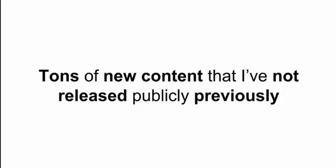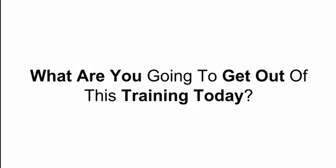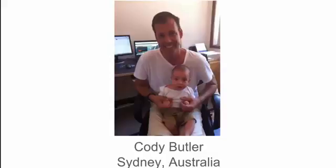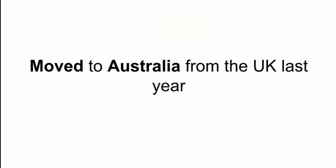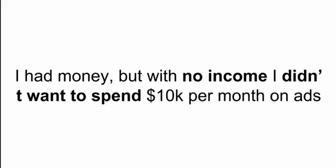This is a brand new training with tons of new content that I've not released publicly before. Let me talk about who I am and why I'm making this training today, and more importantly, what you're going to get out of it. My name is Cody Butler — this is me with my right-hand man in our home office. I live in Sydney, Australia. I moved there from the UK last year and, to be honest, there was no way I was getting a job when I got there, so I started a brand new business as an AdWords consultant, a PPC consultant. Australia was a new country to me — I had no clients, no network, and not very much money to spend on advertising.